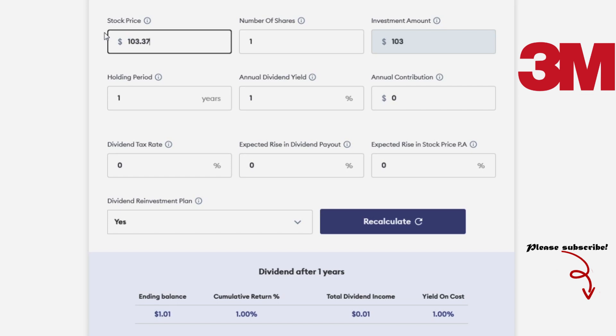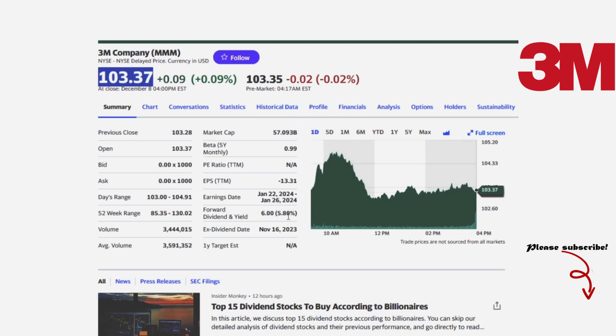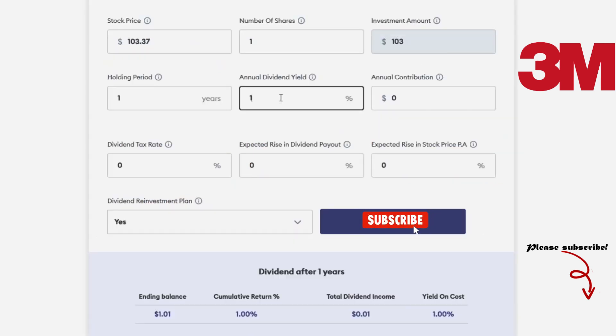3M manufactures and distributes a broad range of products, from building materials and adhesives to medical and home cleaning supplies. The company's safety and industrial segment generates the most sales and profits.